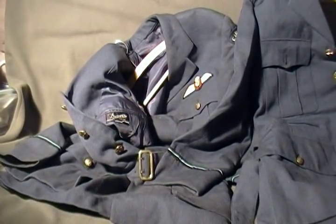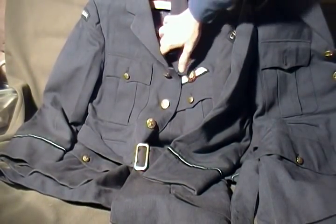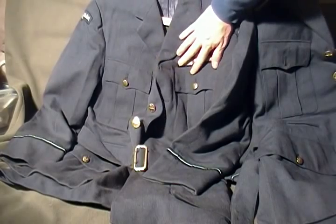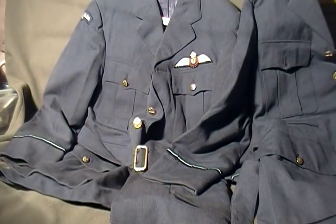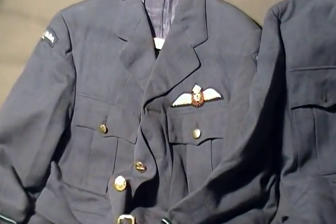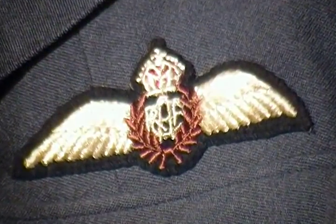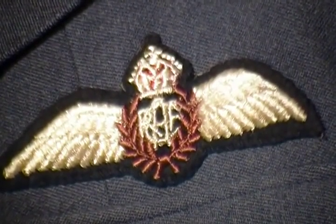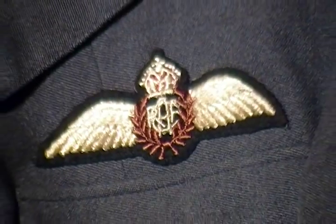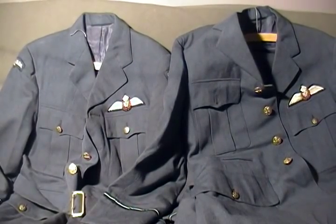Both are well-made World War II jackets in excellent shape — no mothing, etc. So again, we have two examples of World War II RCAF pilot officer uniforms. A couple of nice original pieces.